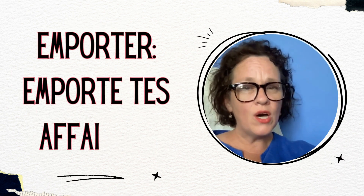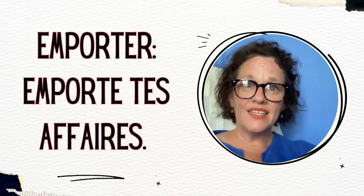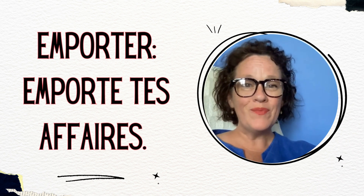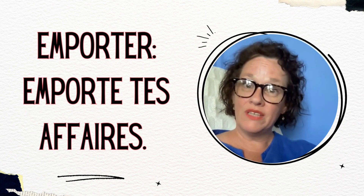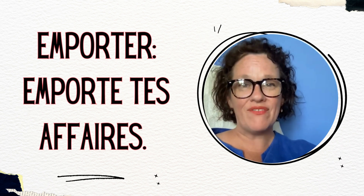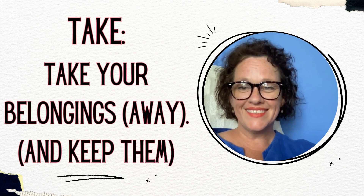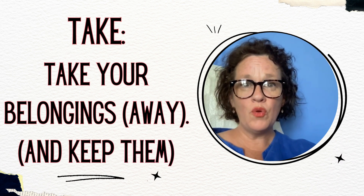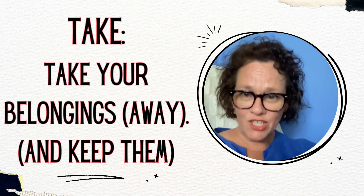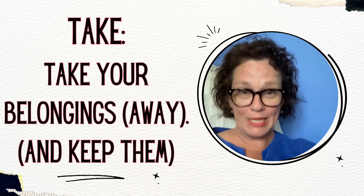Encore le verbe emporter: emporte tes affaires. This is the command form — the imperative. Notice we're using the tu form of the verb, and there's a letter missing — that's because emporter is an ER verb, and when you give commands with ER verbs in the tu form, the S goes away. Emporte tes affaires means take your belongings away — carry your belongings away and keep them. Don't leave them here; take them away for good.